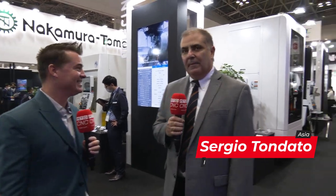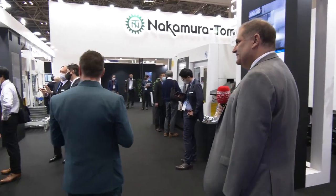Yes, absolutely. Beautiful booth. Nakamura always puts up a beautiful show. It was nice seeing you again — not that long ago we were together in Arizona. You're my Brazilian brother, my friend, and we're bringing all of the world into one place. So with that being said, let's take a walk and look at some of these machines.